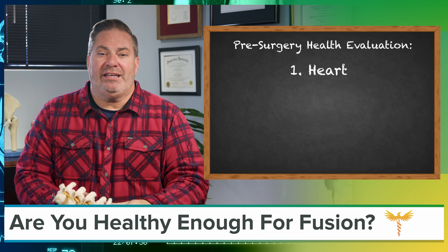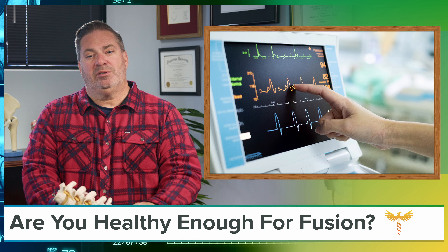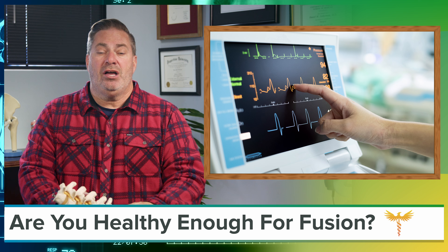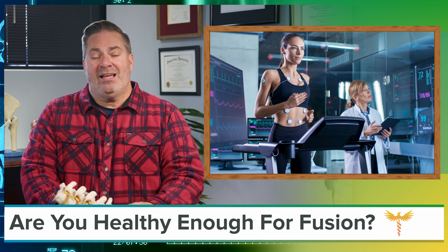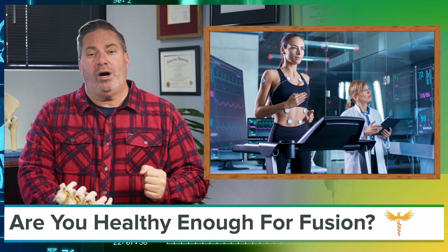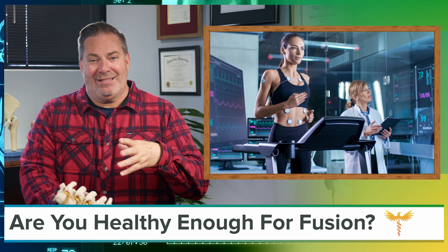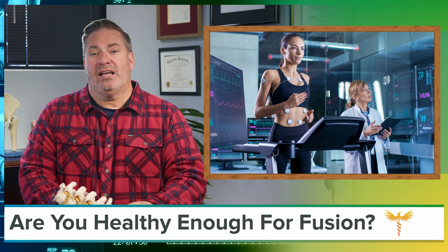If you're over 50, you'll need to get a resting 12-lead electrocardiogram (EKG) to screen for heart problems prior to surgery. If you're diabetic, have a history of heart problems, already see a cardiologist, or you're over 80, then you'll need to get an exercise stress test — an EKG that monitors your heart while you do light physical exercise, like walking on a treadmill. If you're not mobile enough for exercise, you can still have a stress test done with a chemical: adenosine cardiolite.